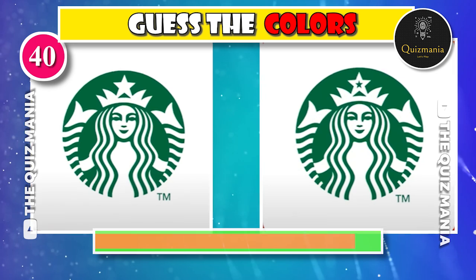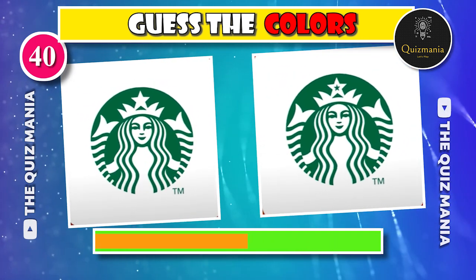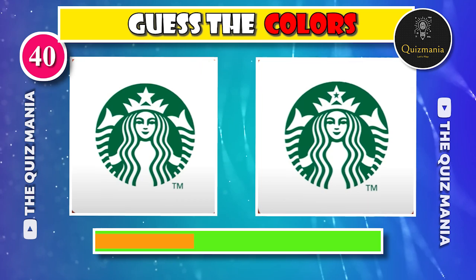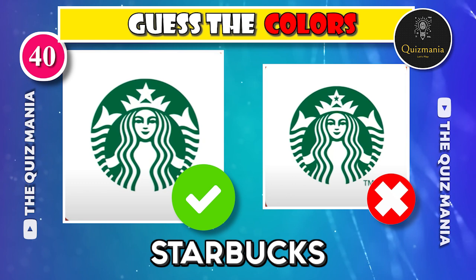And the last logo — guess the correct Starbucks logo, logo A or logo B? The correct Starbucks logo is logo A.